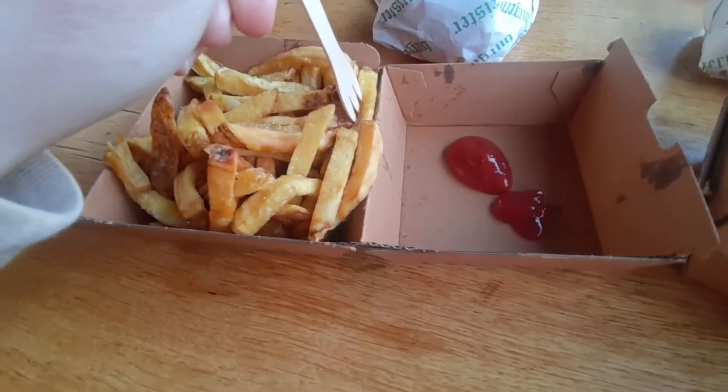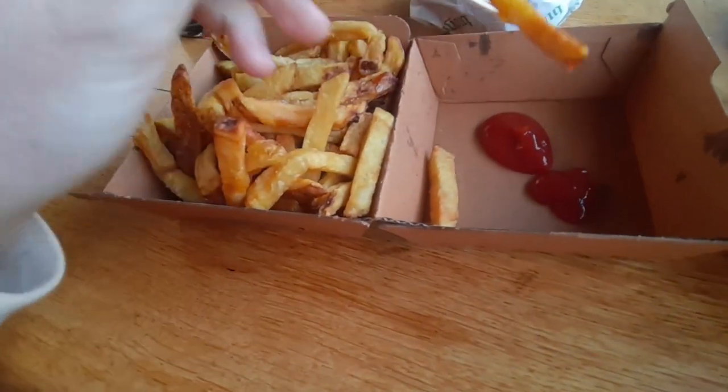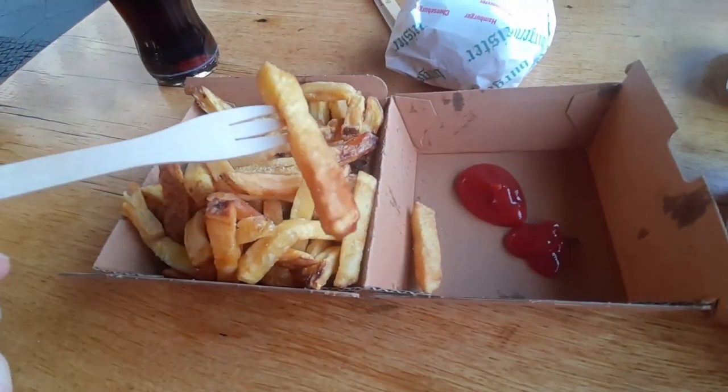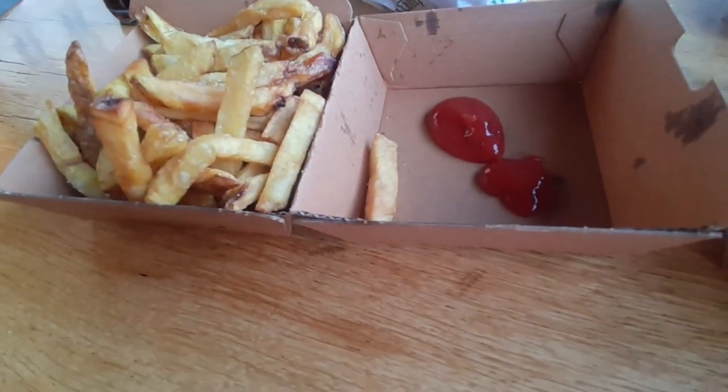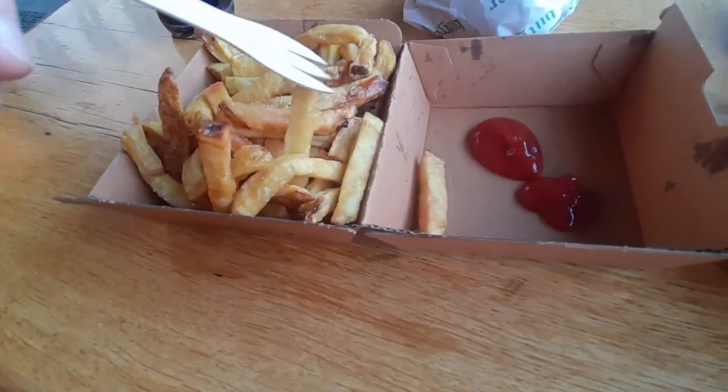Okay guys, we're eating the chips here now. Delightful fries. Bit of ketchup on the end. Paper fork — it's okay.